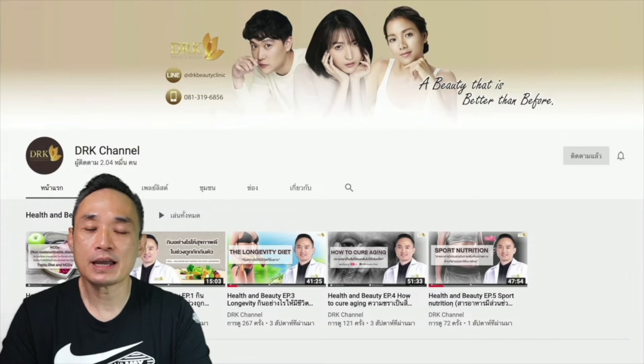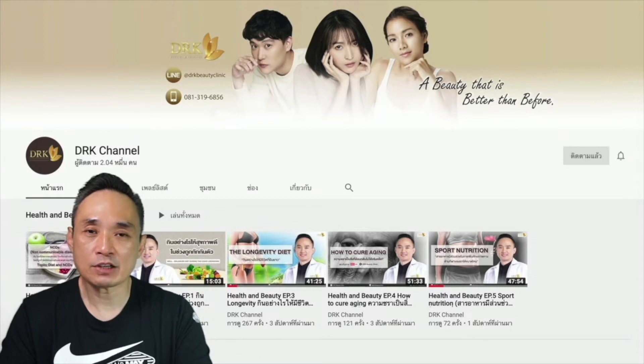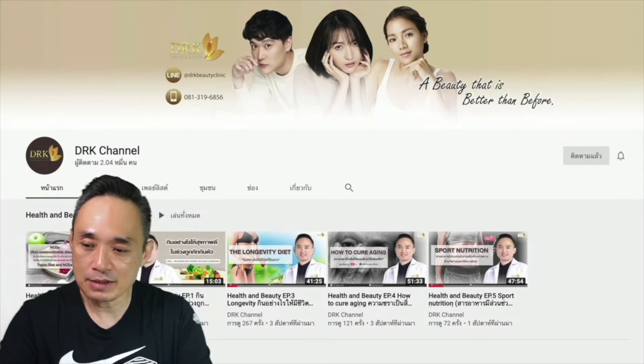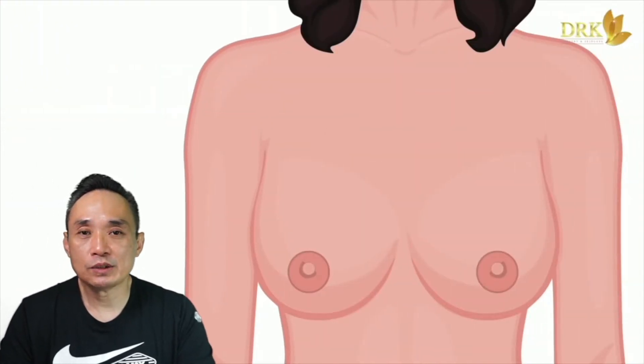Please click subscribe to the channel. If you have Facebook or Fanpage, there will be Facebook and Fanpage of the Clinic. There will be a lot more content. Let's start — you can also follow on Facebook.